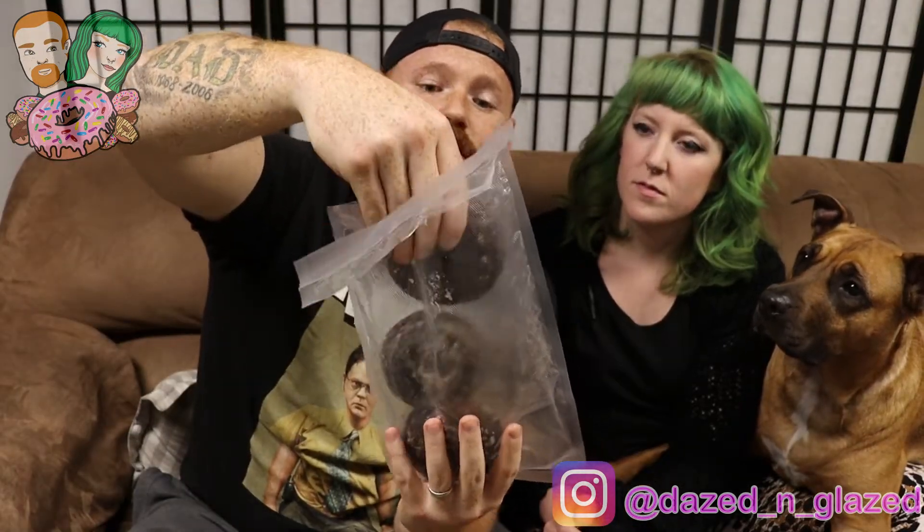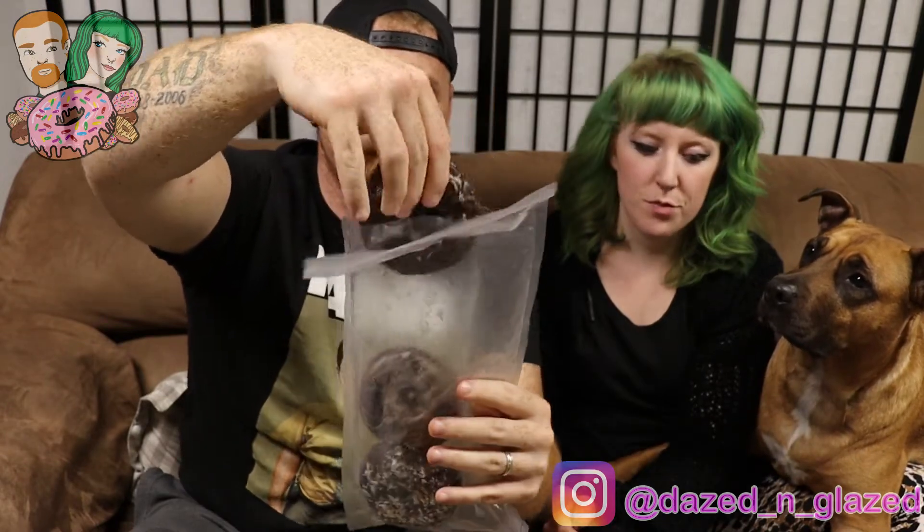Now, these donuts are huge compared to the other ones — look at this thing. This one's going to be good. This one's very soft — it's got a nice hard chocolate shell on the outside. Look at that. You get the smaller piece — that's a chocolate shell. Oh, that's good. I could eat this whole thing right here.